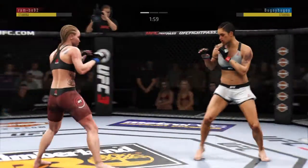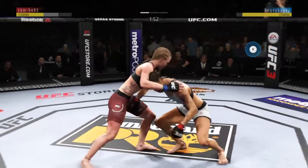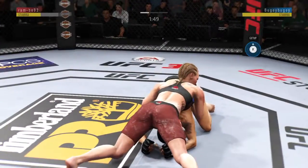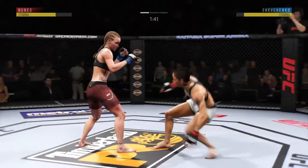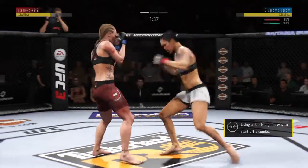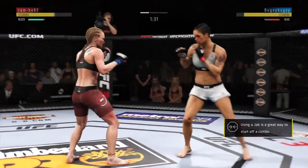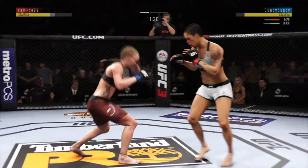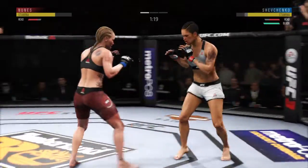Two minutes now to go in the round. Takedown attempt there. Excellent movement on the ground here. Constantly moving, constantly staying busy. And back up again. And a left hand behind it. Big left hand lands upstairs.